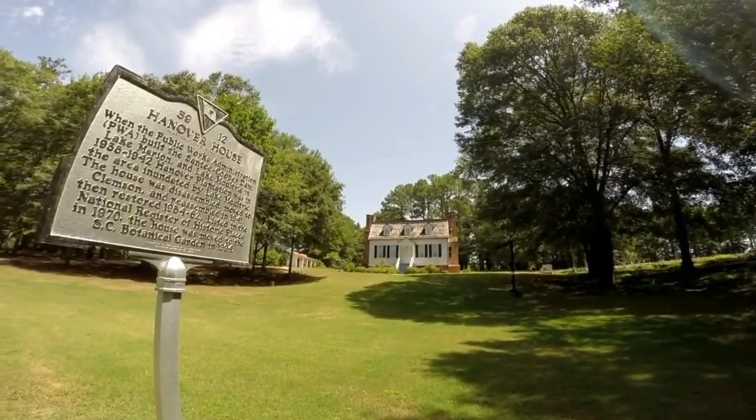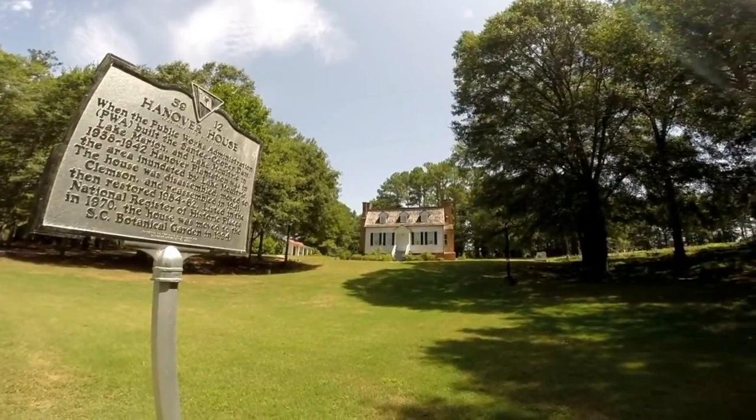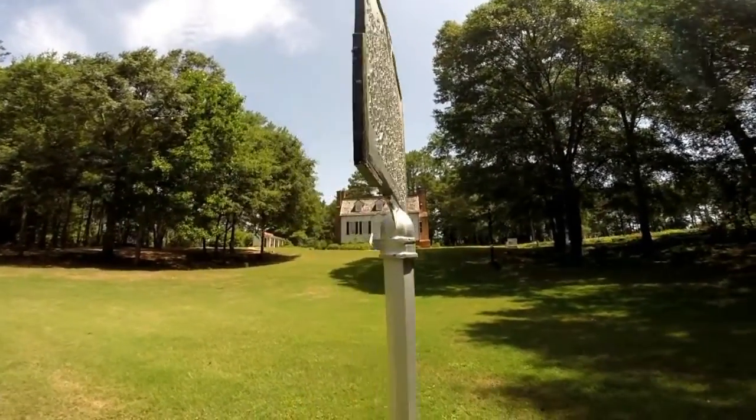The Hanover House, which was built in 1716, is 300 years old this year. The house itself is historic properties.